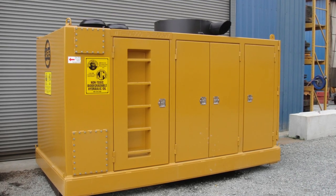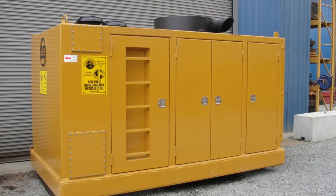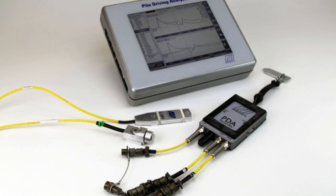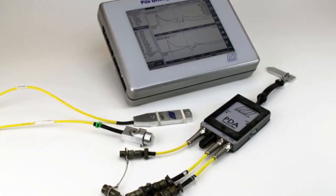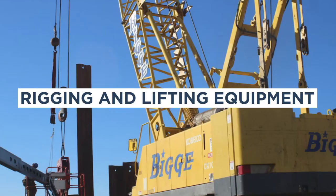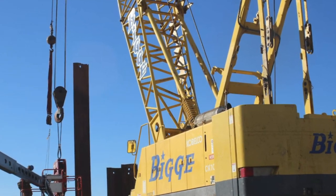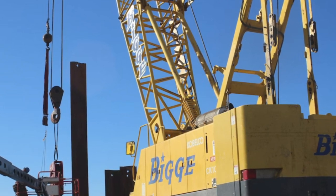The power source, such as a diesel engine or compressor, is used to operate the hammer. Monitoring equipment includes sensors and instruments used to monitor and measure the driving process, such as pile penetration, blow count, and vibration levels. Rigging and lifting equipment includes equipment used to position, lift, and move the pile and hammer, such as cranes, winches, and hoists.